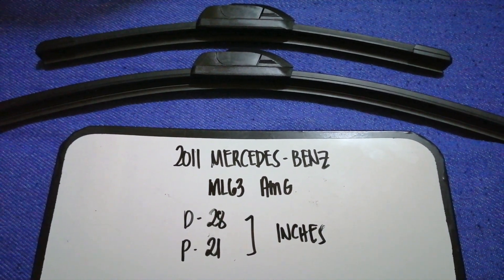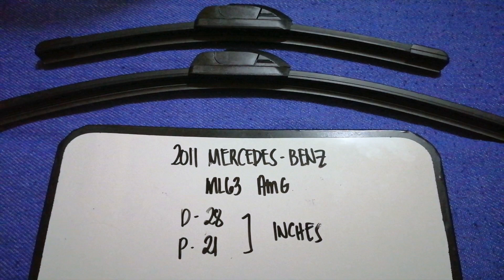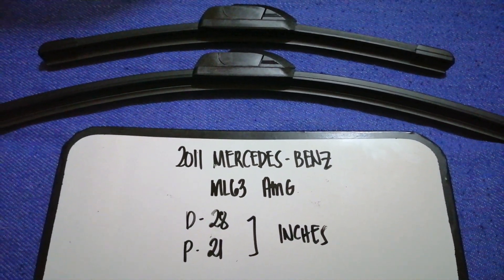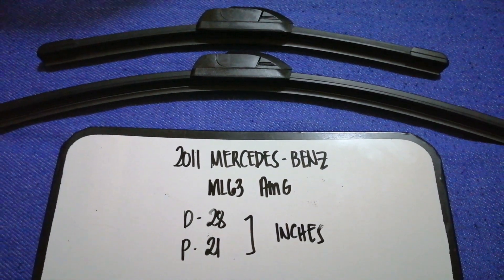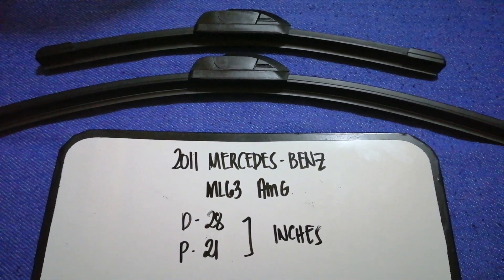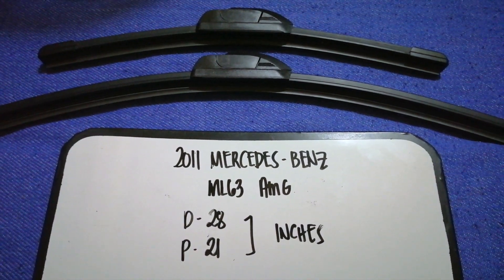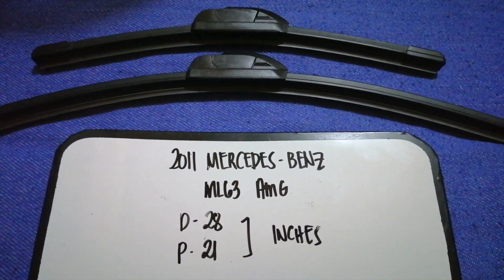The wiper blade replacement size for the 2011 Mercedes-Benz ML 63 AMG is 28 inches for the driver's side and 21 inches for the passenger side. As you can see, the size is different for the driver and for the passenger.